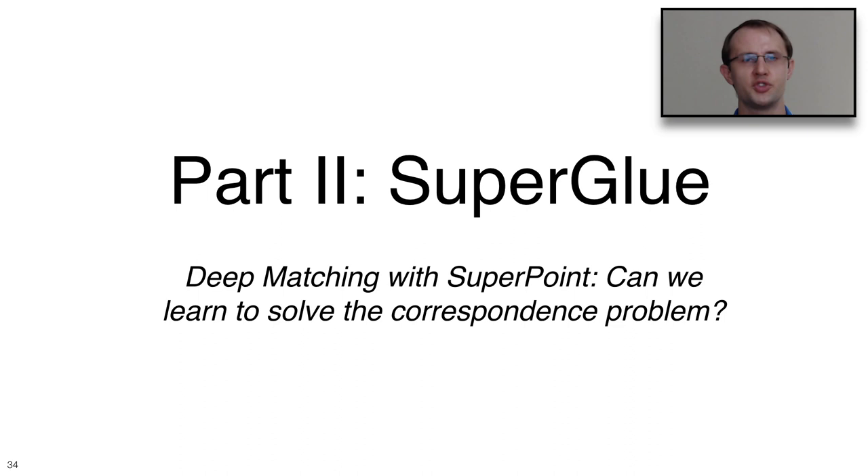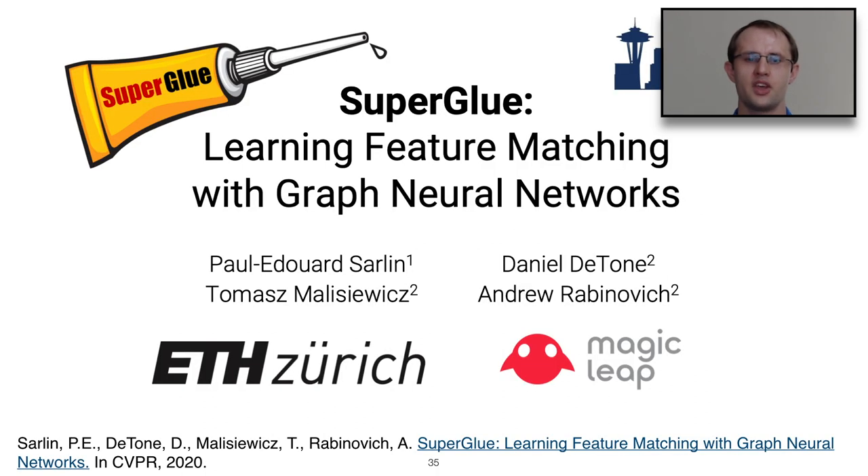Now let's go into the second part: SuperGlue, where we applied deep matching ideas to SuperPoint. We wanted to answer: how can we learn to solve the correspondence problem, going beyond just improving SuperPoint? This work, 'SuperGlue: Learning Feature Matching with Graph Neural Networks,' is presented at CVPR 2020, done with Paul-Edouard Sarlin, Daniel DeTone, myself, and Andrew Rabinovich at Magic Leap. Paul received his master's thesis for this work.